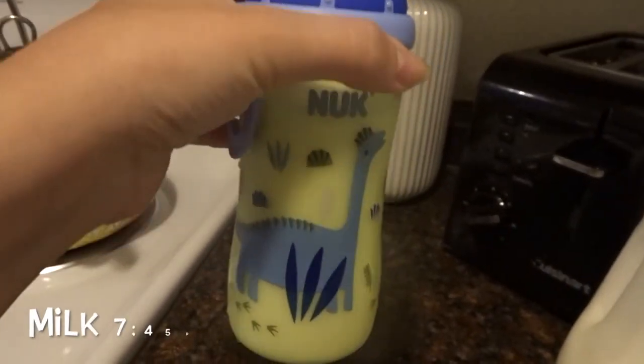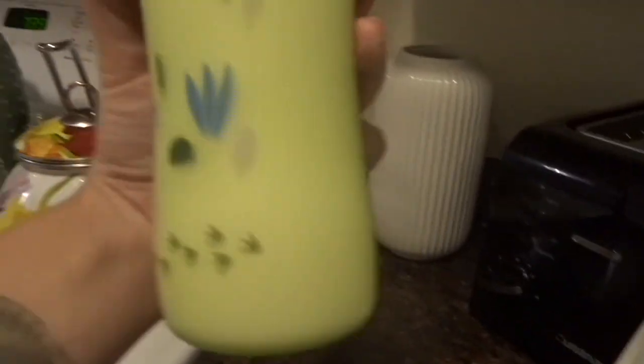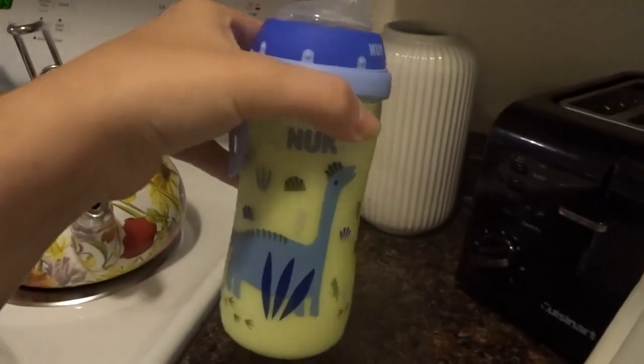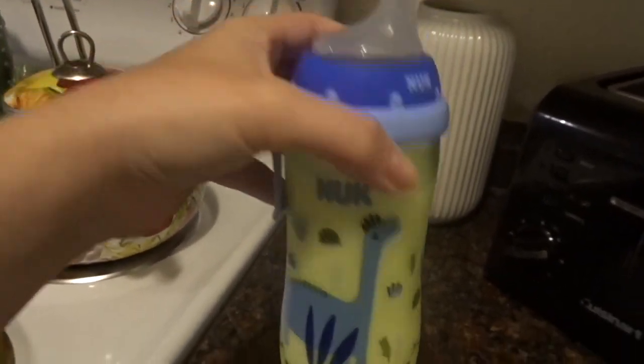The last thing he's having is just another full bottle of milk. I always give this to him right before bed — it is 7:40. I always give him a whole bottle just to make sure he doesn't wake up hungry in the middle of the night and so that he sleeps well.